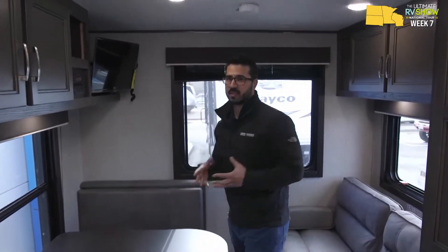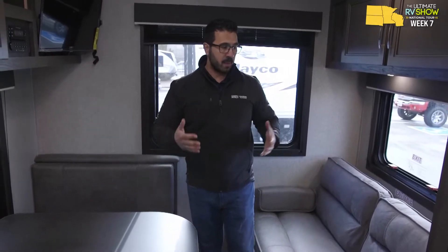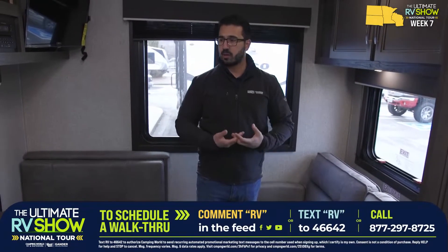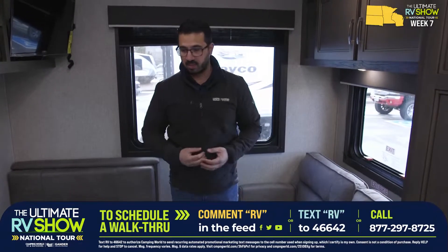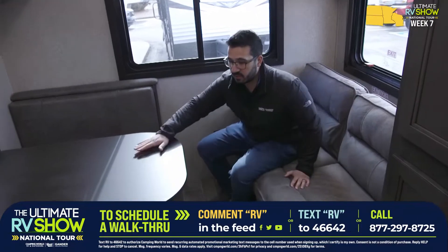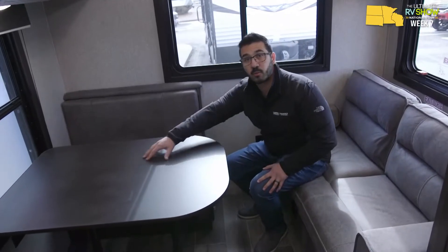Moving to the very back — this is really what makes this floor plan shine. There are no slides and it still has a fairly open feel. I love the intimacy back here. You can have four people here and two people there — six people hanging out having a good time. If you're playing a board game, everyone can still be involved and reach the table, which is really hard to accomplish in most floor plans. Because it's slideless it's lighter — dry weight is 4,125 pounds, length is about 25 and a half feet.